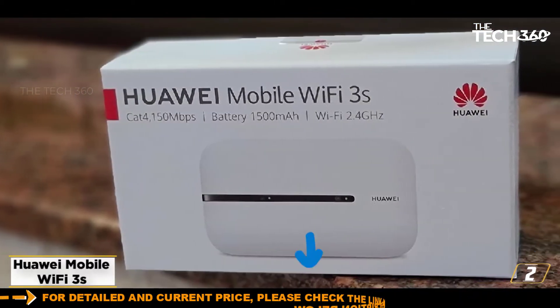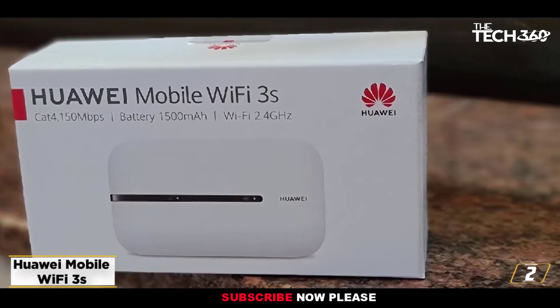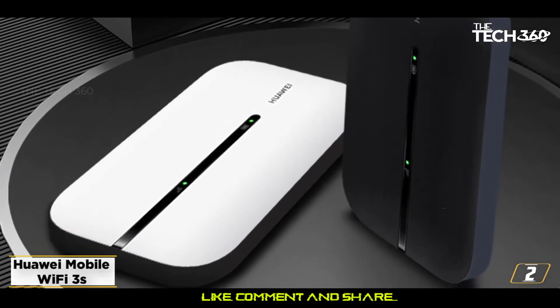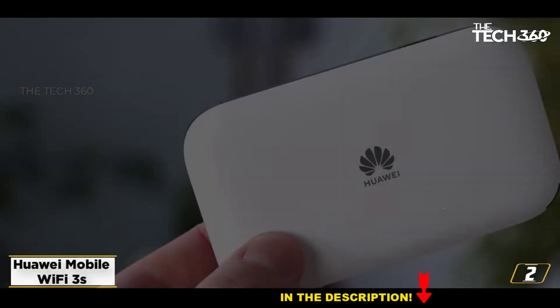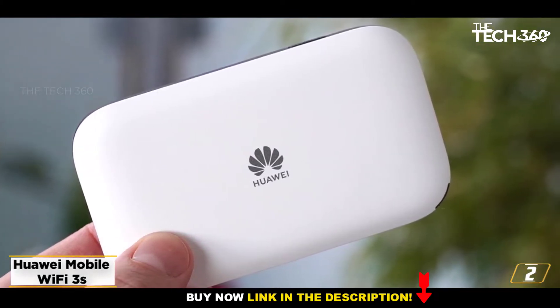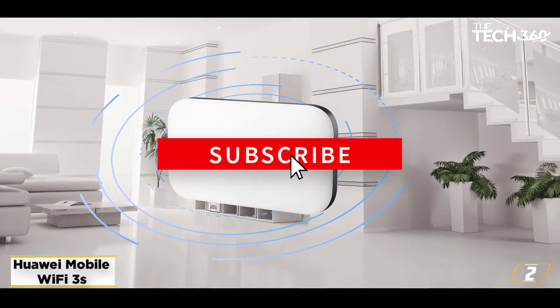At number 2: the Huawei Mobile Wi-Fi 3s. Available on contract through 3, the Huawei E5576 offers such great value that you'd be crazy not to simply buy the network-locked version outright. This is a 4G mobile router that lets you connect up to 10 devices, with its 1,500 milliamp hours battery offering a standby time of up to 350 hours and working time of up to 6 hours.